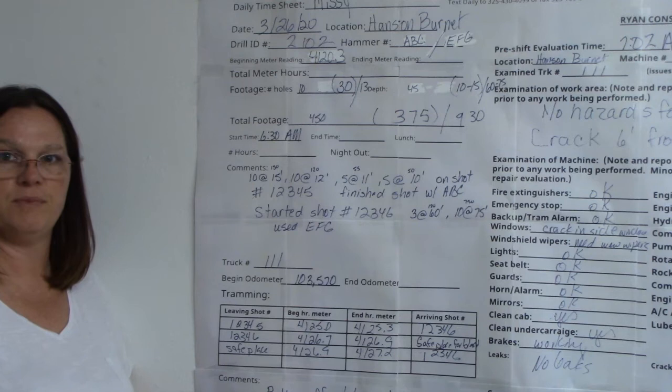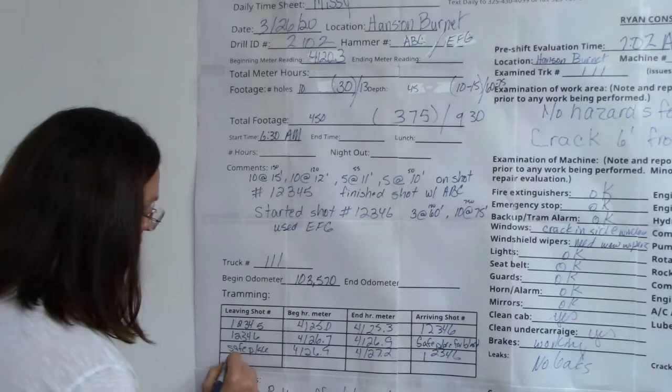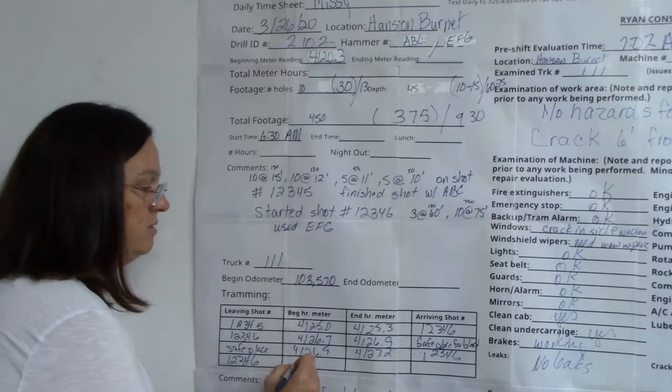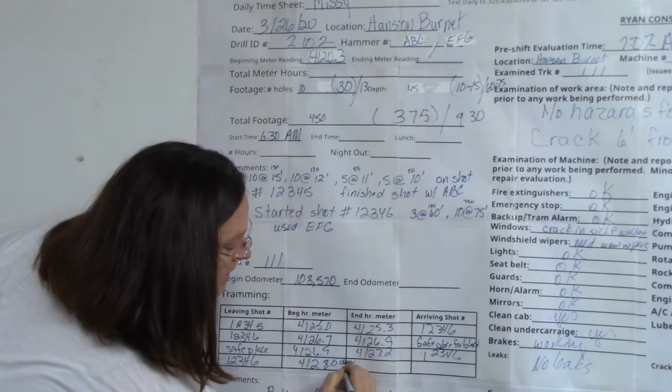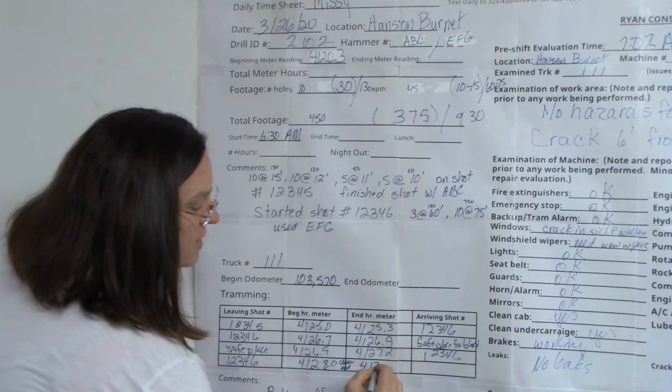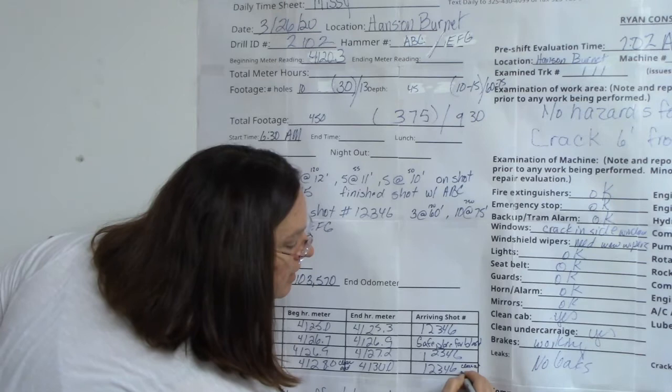If you have to do a clean out, your tram time starts when you leave that shot — say 4128.0 — until you get back. You might put 'clean out,' and when you come back at 4130.0 to shot 123467, write 'CO' for clean out to let me know what you had done. If you spend time tramming around, I want to see every bit of it.